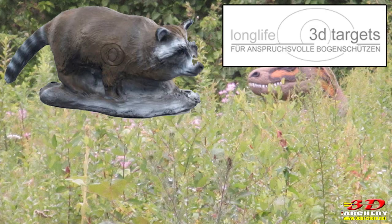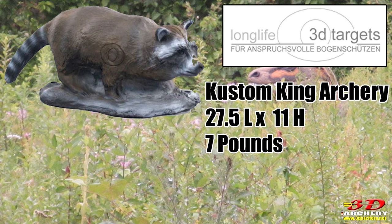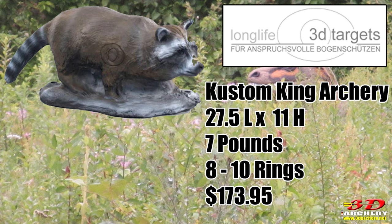The raccoon from Long Life Targets can only be bought in the U.S. through Custom King Archery. These targets are made in Europe. This raccoon is 27.5 inches in length and 11 inches tall, weighing 7 pounds. The scoring only has an 8 and 10 ring. The cost is $173.95. The foam on these targets is closer to Delta Mackenzie — a little harder, better for broadheads, and not as soft as Big Shot or Reinhardt. It doesn't heal as well, but it can take a broadhead better. The proportions aren't the greatest, but it more than gets the job done.